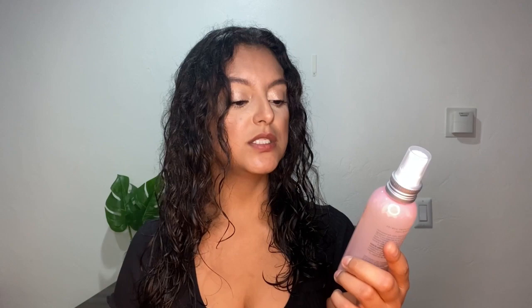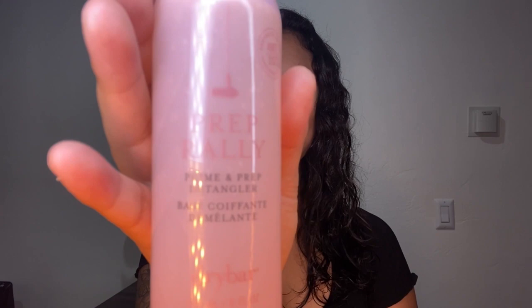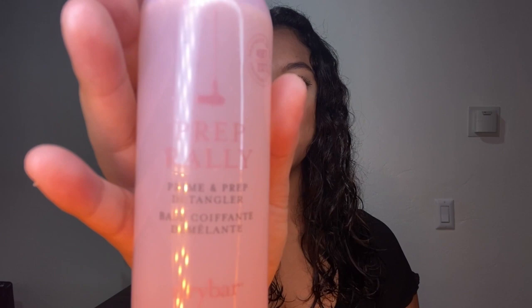Really excited to try this out. What I want to do is use the Blowout Freak on my right side and then use the Revlon One Step Volumizer on my left side. I am so excited to start using them already. I'm going to use the Prime and Prep from Dry Bar. It's supposed to prime, prep, and detangle all at the same time. It's formulated with biotin, vitamins B and C, and UV blockers, and it's supposed to protect your hair from heat up to 450 degrees Fahrenheit.